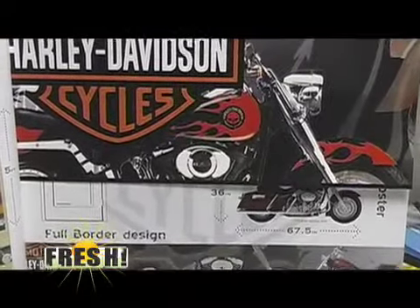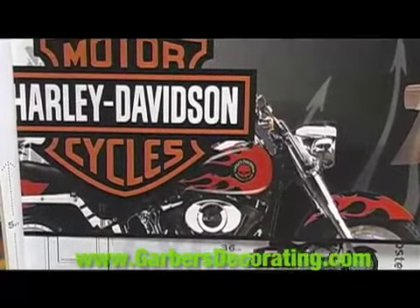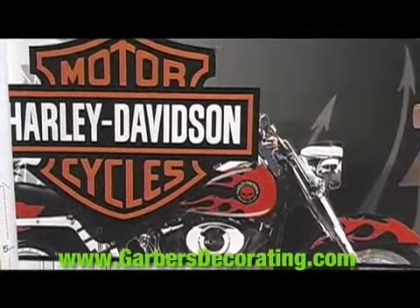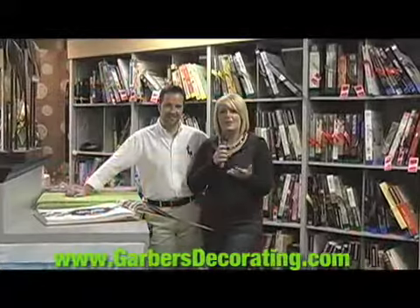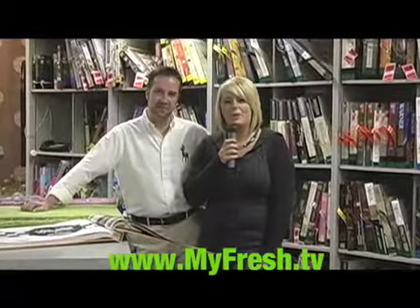Well, Jonathan, thank you for showing all of these fun things to us. If you'd like to find out more, you can go to their website at garbersdecorating.com or go to our website at myfresh.tv, and we'll have a link up there as well. You can check out all this really fun stuff and all the other great things that Garbers has to offer. We'll be back after a short break, so stay tuned.